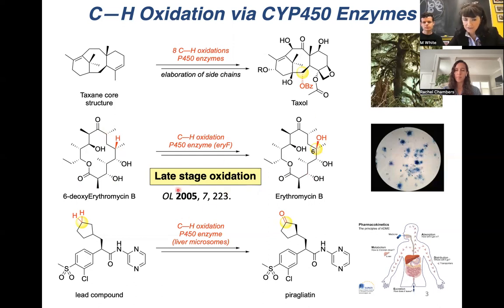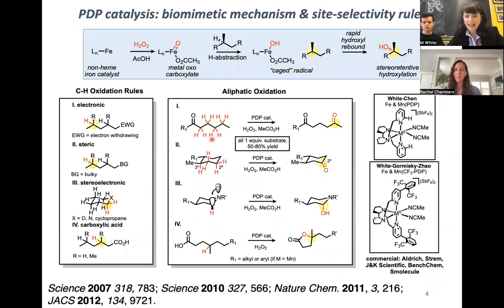In 2005, such chemistry didn't exist, and so we went on to invent it. Interestingly, what we discovered is that these iron and manganese PDP catalysts look nothing like a P450, but in fact act a lot like a P450. Mechanistically, they're thought to operate through an iron or manganese oxo, and they go through a very late product-like transition state, where very subtle differences between CH bond environments — electronics, sterics, stereoelectronics — can impact where the oxidation happens.